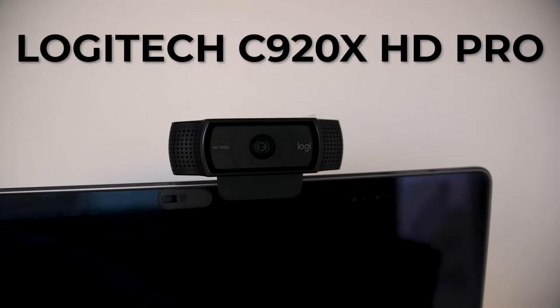Even though laptop cameras have gotten really good, they don't compare to having a dedicated webcam. We highly recommend the Logitech webcam — it records in 1080p and makes a huge difference in quality compared to your internal laptop camera. It's very lightweight and portable, easily clips to the top of your laptop, and can be used in other ways as well. If this is important for your YouTube videos or business, highly recommend it.